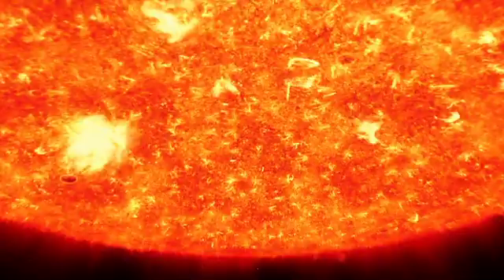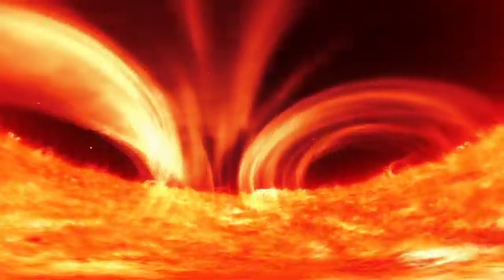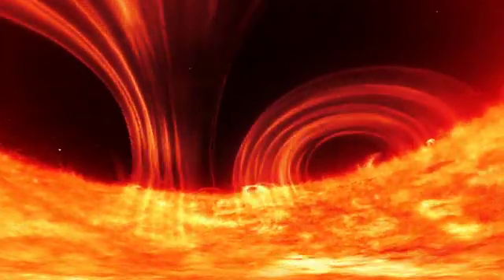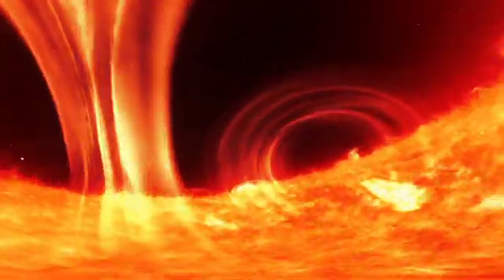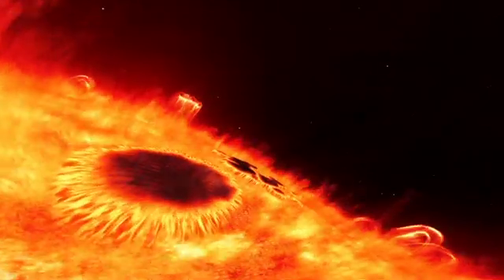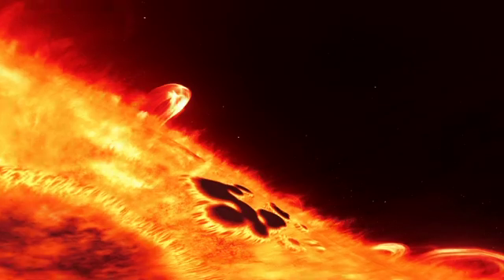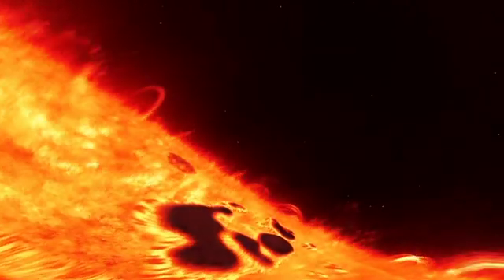The Sun also has a magnetic field. It is complex and constantly changing. Solar rotation causes the magnetic field lines to stretch and twist, building up magnetic field energy. Strong magnetic fields can bubble up to the surface, producing very active areas where sunspots can form.